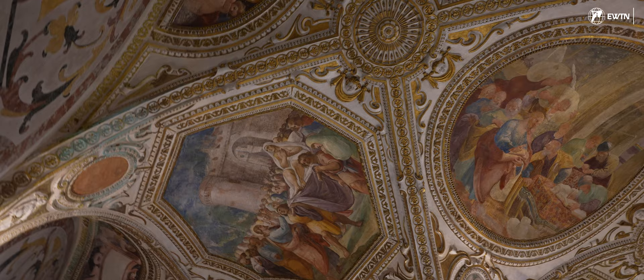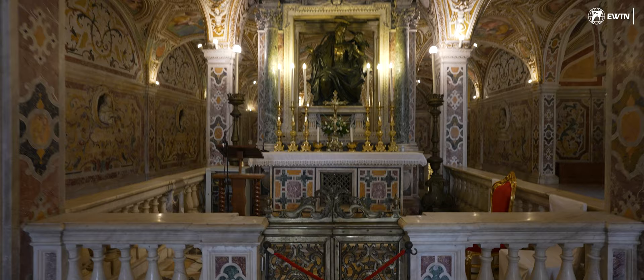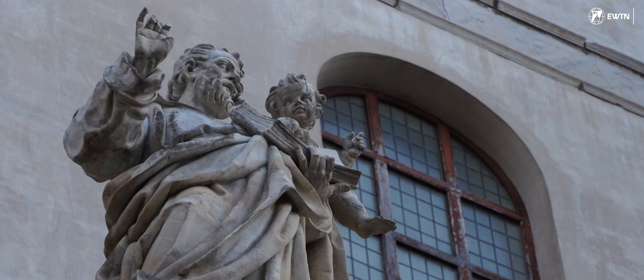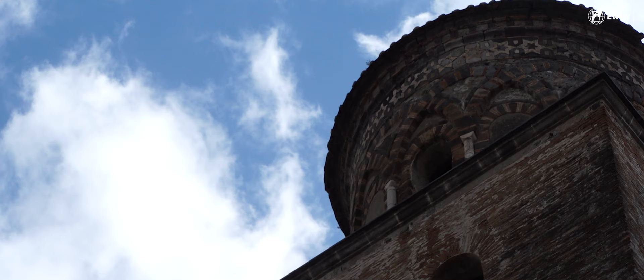The frescoes on the vaulted ceiling, painted by Belisario Corenzio in the Venetian style, portray scenes from Matthew's Gospel — from the life of Christ to miracles and the call of sinners to conversion. The vaulted interior was designed by Domenico Fontana, who also served as one of the original architects of St. Peter's Basilica.